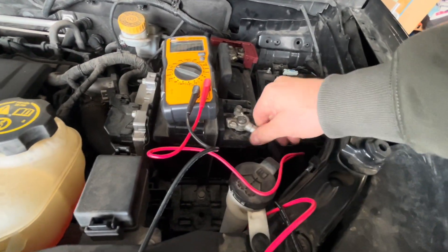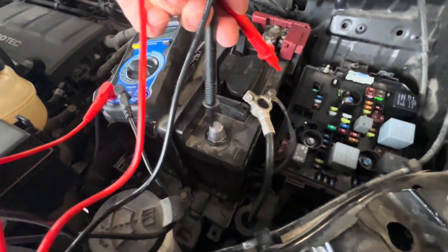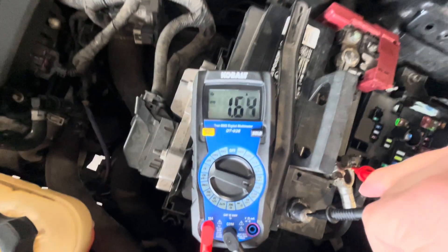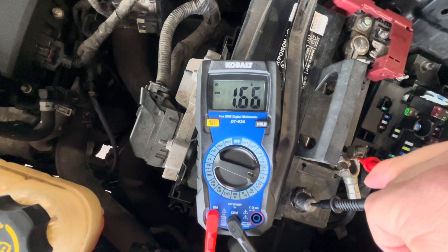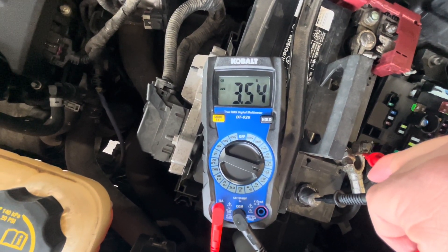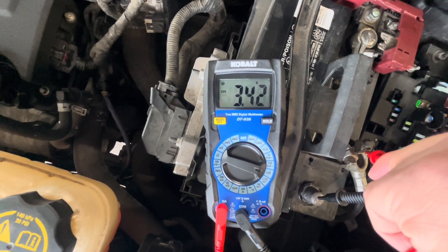We're going to remove the negative terminal of the battery and measure again to make sure we didn't get a weird reading. We are still getting three amps of draw after the vehicle has not been doing anything — we shouldn't be getting hardly any draw at all right now.